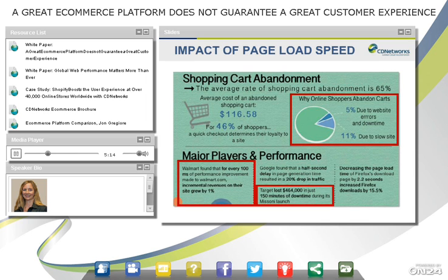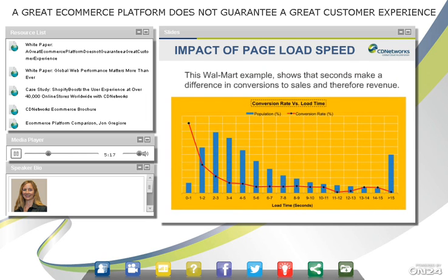This Walmart chart shows the impact of increased page load times on Walmart.com and the decrease in conversions to sales. It's massive — just going from one to two seconds to three seconds, you start to bottom out around four to five seconds. The blue bar shows the population experiencing two to three or three to four seconds of load time, which is the majority, and conversions go down quite a bit in that range.